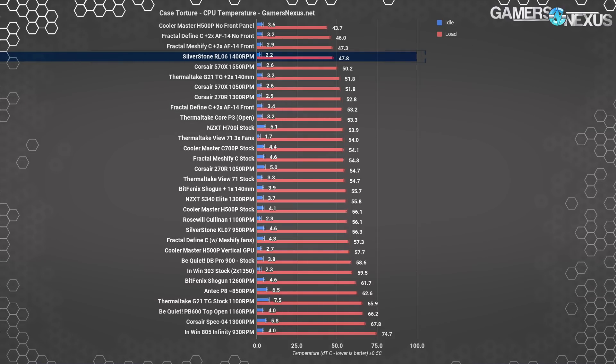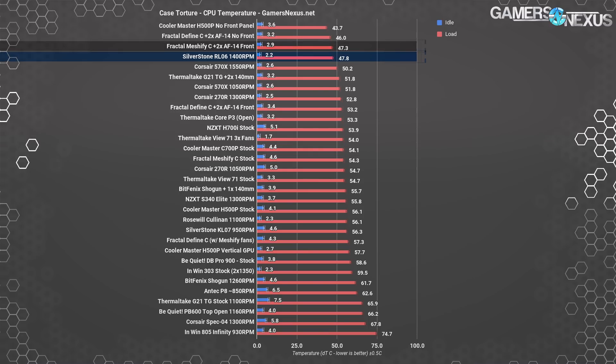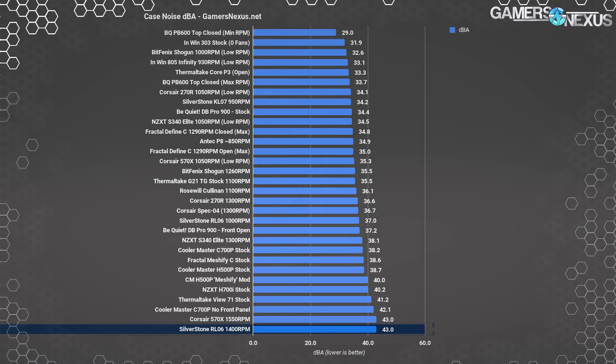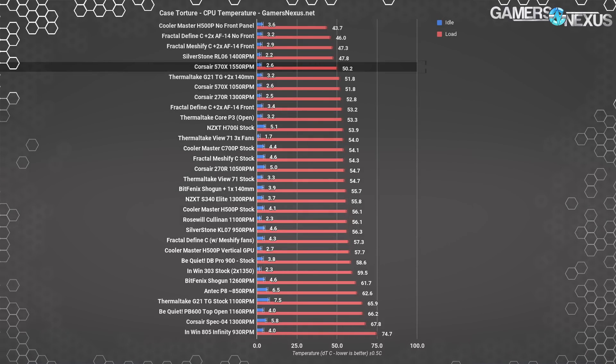The next closest case in stock configuration was the Corsair 570X — honorable mention — with its three 1500 RPM fans. The Silverstone RL-06 Pro only gets beaten when we start adding $20 fans to the Meshify, which would also be outdone by the Redline if we replaced its fans with $20 units. GPU temperatures have remained fully chart-topping as well, with a 47.1 degree readout in the torture workload. The next closest was the Thermaltake View 71 at 48.7. The case offers no frills and focuses entirely on airflow. It's $70, and its noise levels are decidedly unimpressive, but not insultingly loud either. Honorable mentions go to the Thermaltake View 71 for GPU thermals when horizontally mounted, and the Corsair 570X for stock CPU thermals — though the 570X really just achieves it by brute force with a lot of high-speed fans in the front panel.